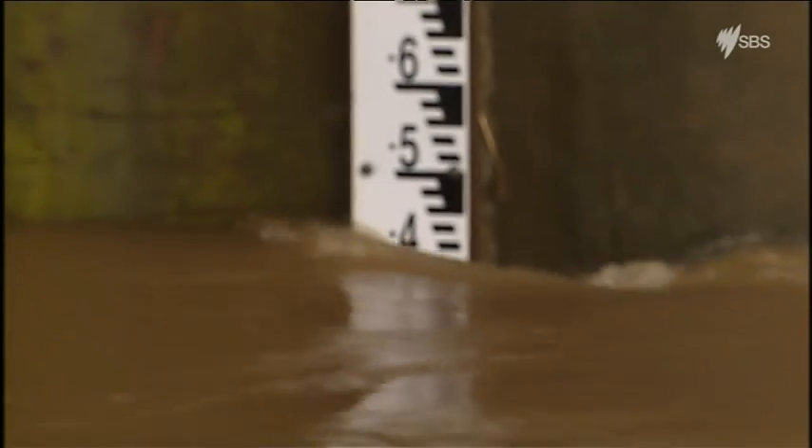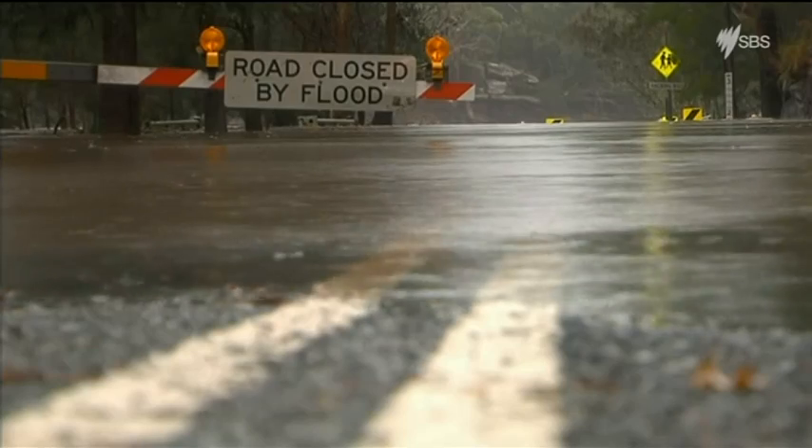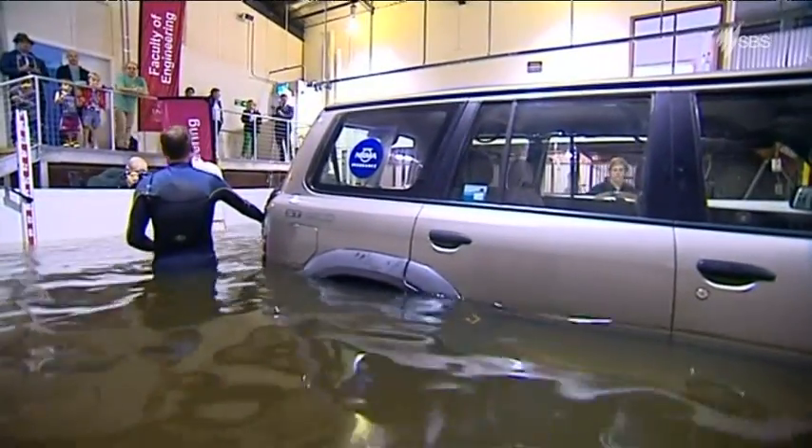This is the first time that a full-scale vehicle's been tested. In the past we've done everything with models, so now we have a really good handle on what sort of force it actually takes to move this sort of car around, and the sorts of depths and flow velocities that can do that.